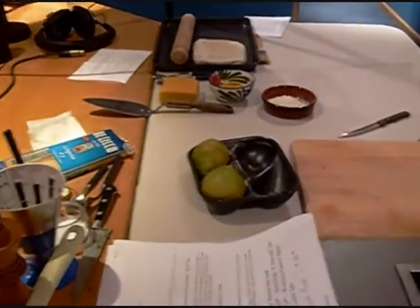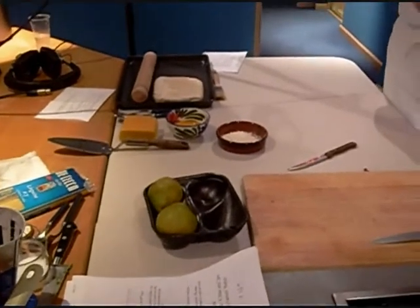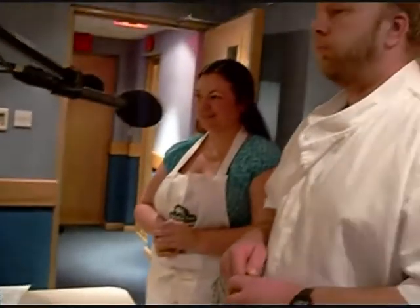I didn't even know you could get pears from Hampshire — this is showing my ignorance really. Oh, we've got some lovely orchards in Hampshire. Because I think orchards, I think apples, but of course you get pears from orchards as well, don't you? Well, pears are top fruit, just like apples are.